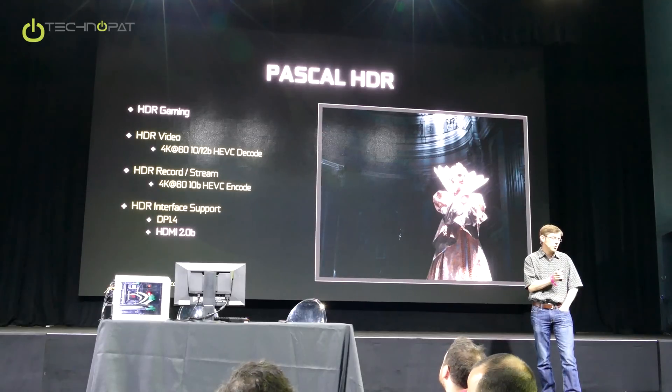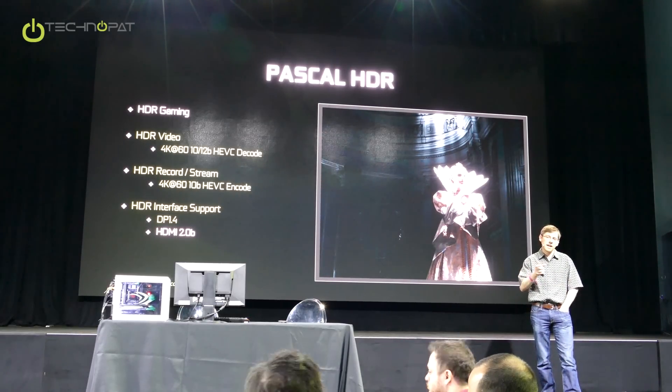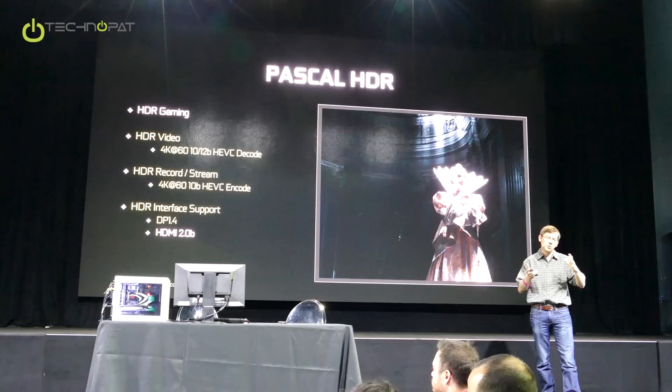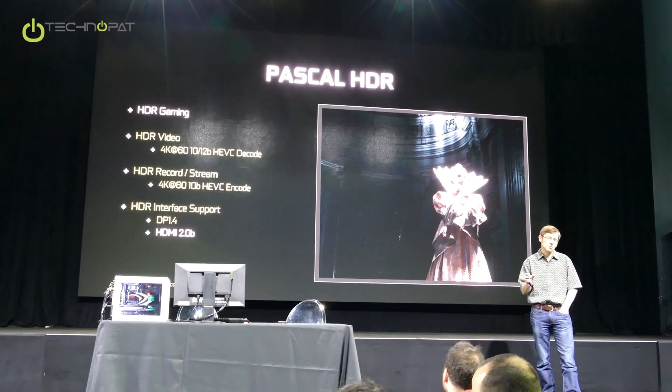On the interface side, we've gone from DisplayPort 1.2 to DisplayPort 1.4. That adds a new HDR higher-bandwidth signaling mode, so you can do higher resolution and also more bits per pixel for HDR. That also adds support for a standard for sending metadata over the interface, so you can tell the display on the other end what to do with the pixels when you've got them.